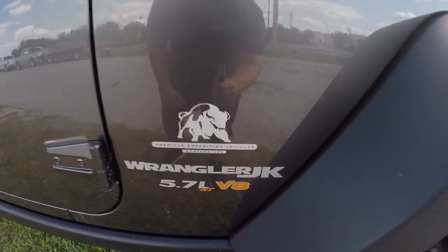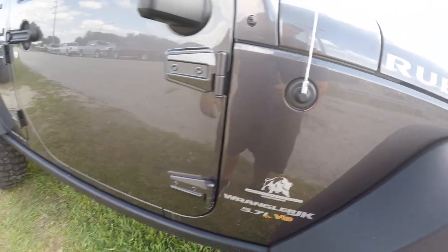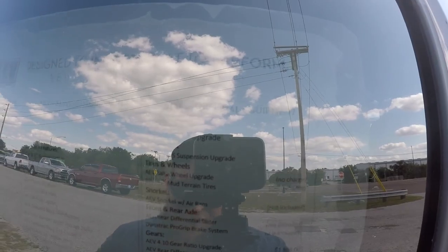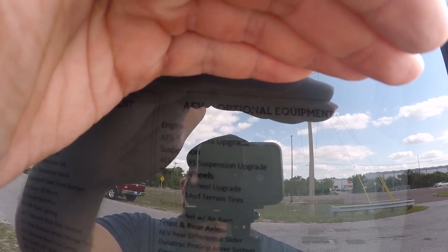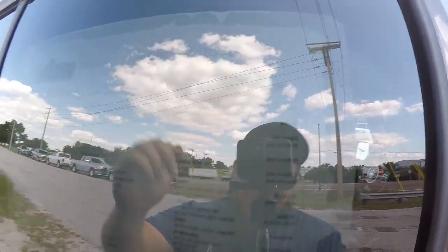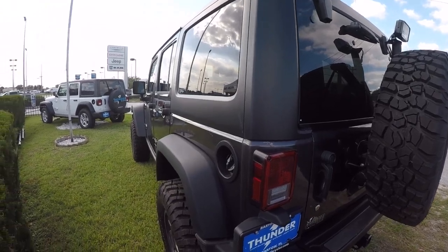Most of y'all will probably find this especially cool - this is a Hemi JK, which is quite the expensive option. Right at the top of the window sticker it shows a $22,900 option, which is insane. But it is cool to have a Hemi JK - you'd probably pay more at a regular shop or less for an aftermarket swap, but definitely cool.